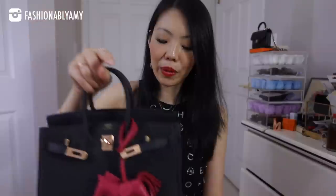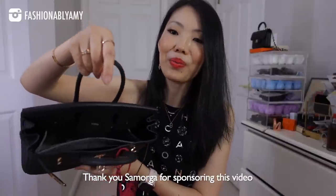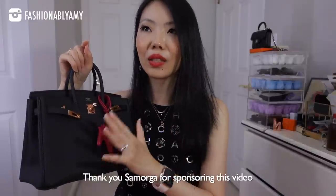Make sure you stay tuned until the end to find out how to enter. I have to thank my partners for participating in this giveaway — one of them is Samorga. As you can see, I have my beautiful Samorga organizer in my Birkin, and you would not want to leave this bag unprotected. It's not only my most prized possession, it's very expensive.